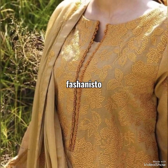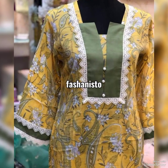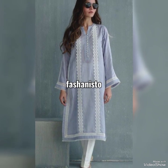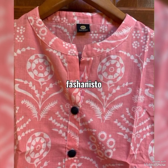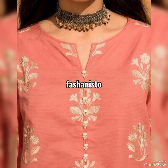You may recreate these designs on your own kurtas, kameez, or shirts. Also guys, don't forget to watch our previous video that we uploaded yesterday — a beautiful Arabic t-shirt trouser collection.